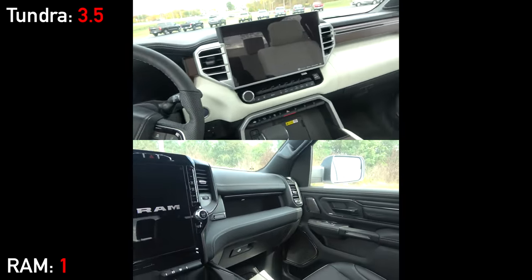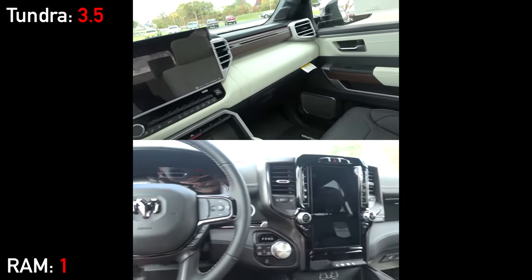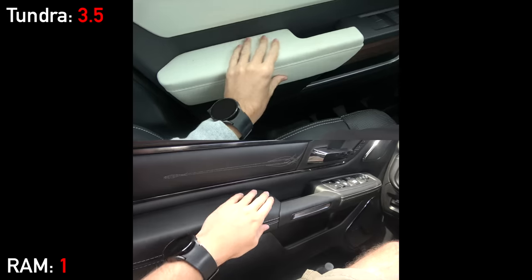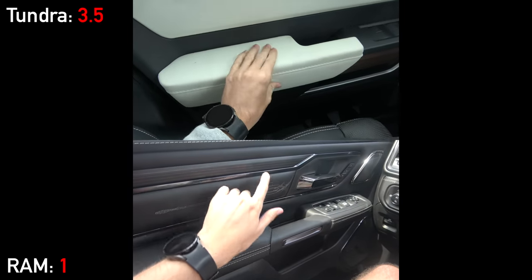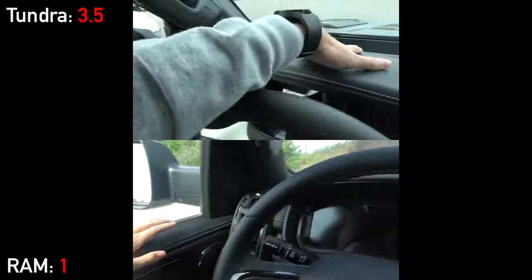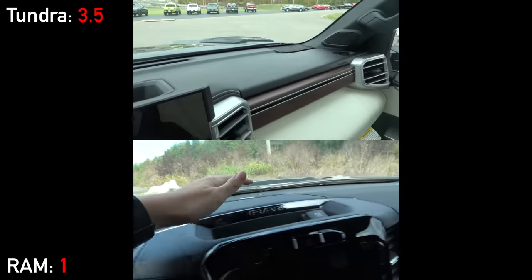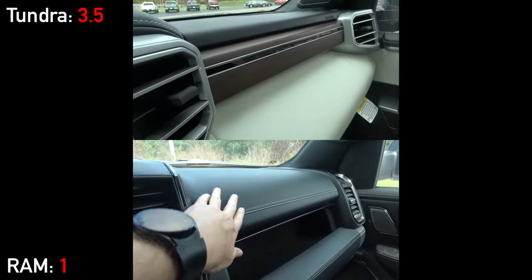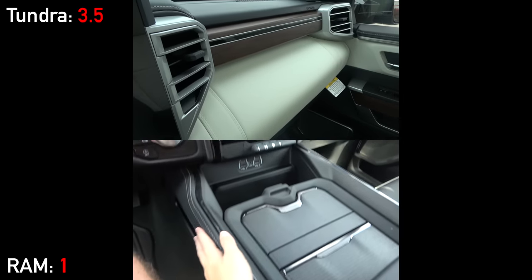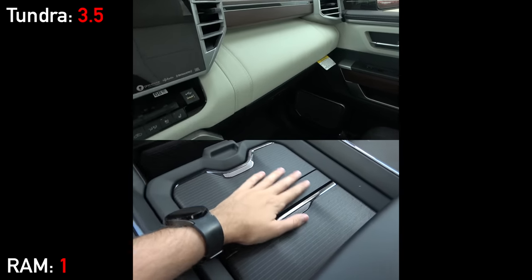It's hard to convey just how nicely these cabins are executed, with all commonly touched areas smothered in leather and real open-pore wood. The RAM Limited still edges out the Capstone Tundra, however, with no hard-touch plastics within reach at all, and real aluminum elements replacing what is silver-painted trim on the Tundra.